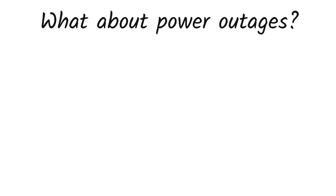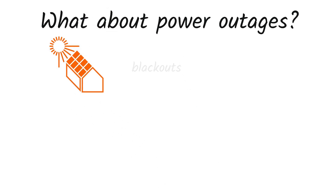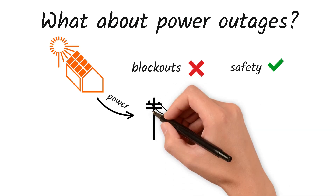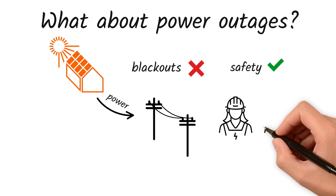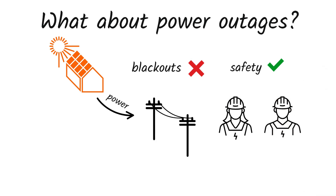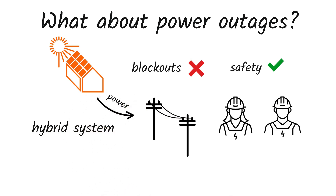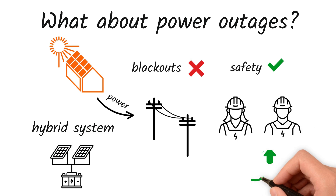What about power outages? Here's the catch: most grid-tied systems do not work during blackouts. Why? For safety. If your system keeps sending power to the grid during an outage, it could endanger KPLC technicians working on repairs. To have power during outages, you'll need a hybrid system with battery storage, but that comes with a higher cost.